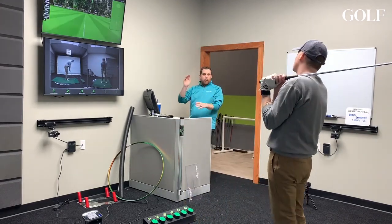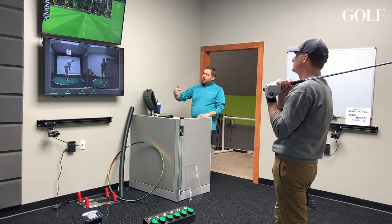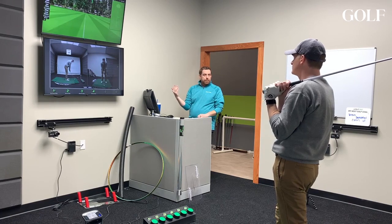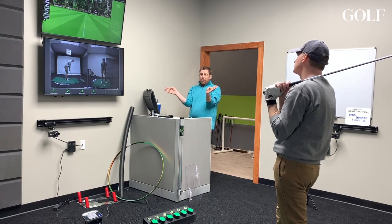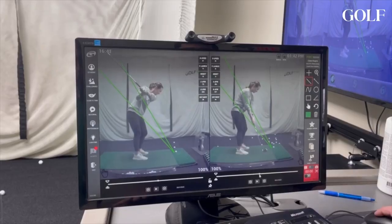The two things that make the ball go where it goes are the face angle and the swing path. The face controls where it starts, and the path controls the shot's curvature. The bigger the separation between the two, the more the ball curves; the more they're aligned, the straighter the ball goes.